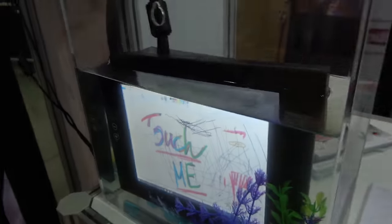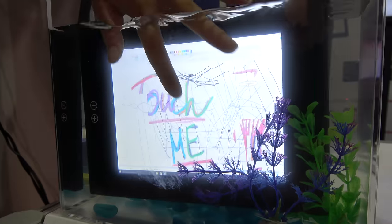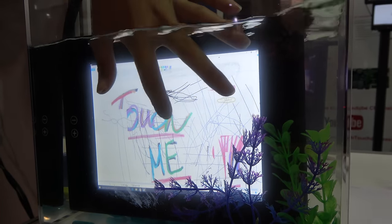What is that? This is a very nice one with IP68, which means it can be used underwater. You can see I can touch it even under the water.